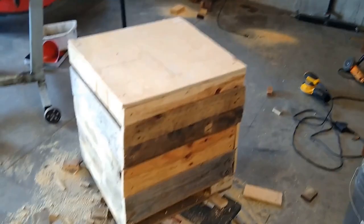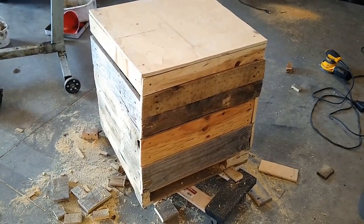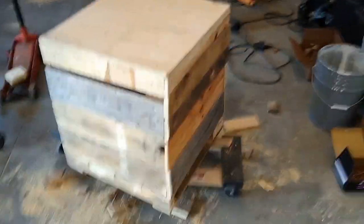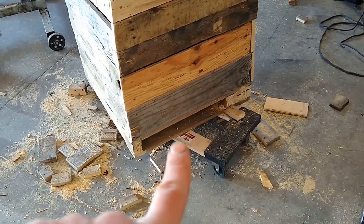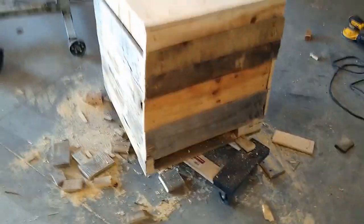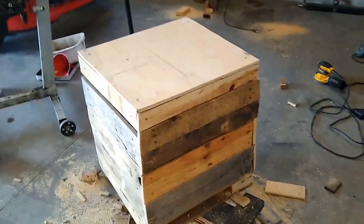There we are. Looks kind of like a beehive. I hope this guy doesn't get alarmed when a beehive shows up next to his house. Fork truck can still get in there because it's got the bottom of the pallet under the bottom. And there it is — it's a beehive.